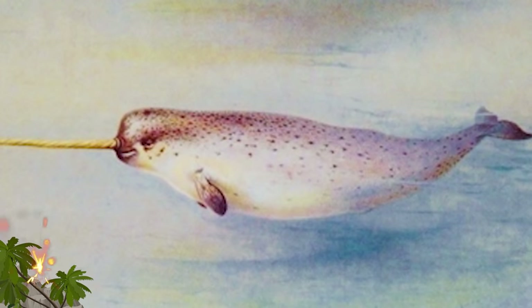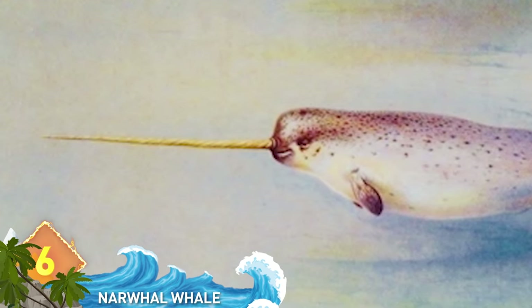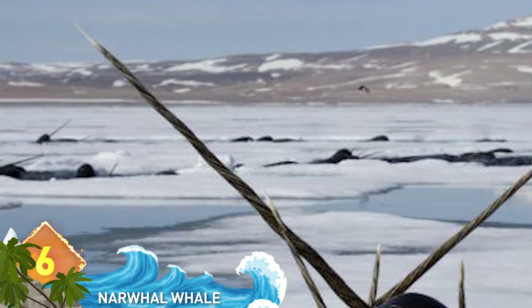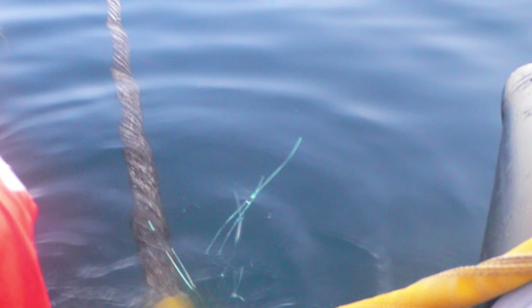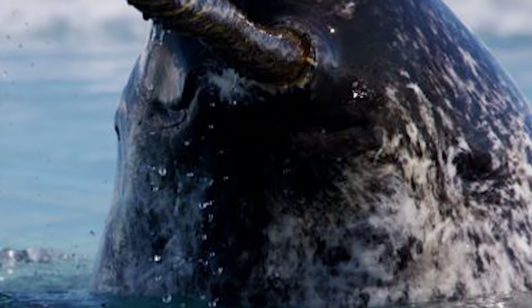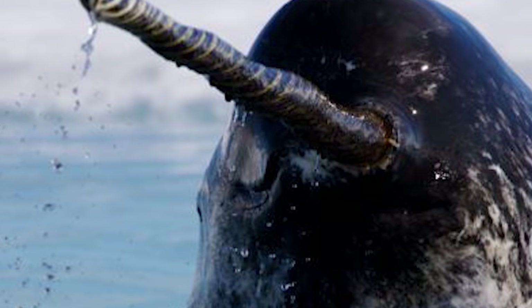#6: Narwhal. If you ever wondered what a whale-unicorn hybrid might look like, the narwhal is about as close as you're likely to get. That long tusk is usually found on males sprouting from the head and can grow as long as 10 feet. The tusk is actually an enlarged tooth with close to 10 million nerve endings inside. They prefer the Arctic waters of Greenland, Canada, Norway, and Russia, and can grow as long as 17 feet and weigh over 2 tons.